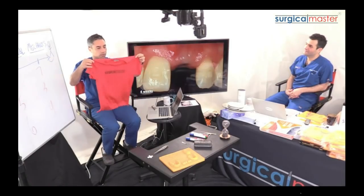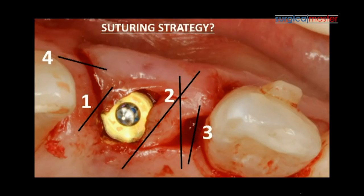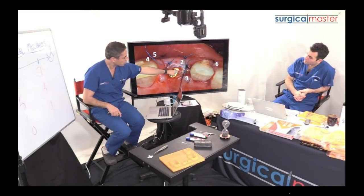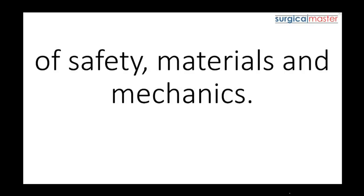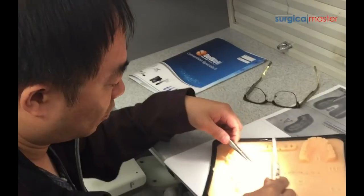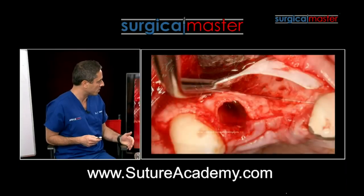I used the T-shirt example so you can start implementing flap alignment right away — check for flap mobility and then strategically place your sutures. I showed the sequence of suturing and the idea behind it. In the third video, I walked through the roadmap to excelling in suturing by understanding the principles of safety, materials, and mechanics. I also trained your eyes and mind on how I see and think about suturing large flaps and guided bone regeneration.